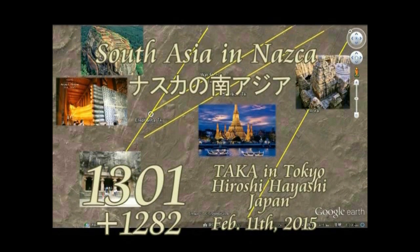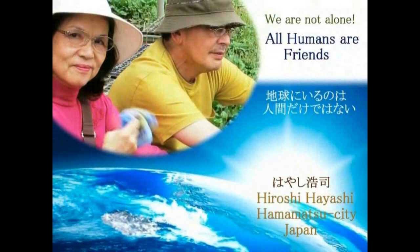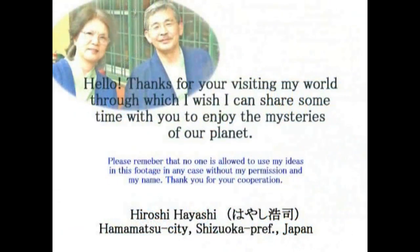Hello, this is Taka in Tokyo and Hiroshi Hayashi Japan. In Nasca and another part of Nasca, we can find dozens of runways pointing to major sites in South Asia as well as India. Here is a story about it.